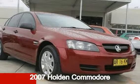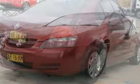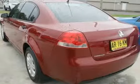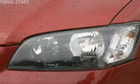Check out this 2007 Holden Commodore. This Commodore has a reliable 3.6 litre engine and a smooth shifting automatic transmission. The attractive maroon exterior is complemented by its stylish interior.